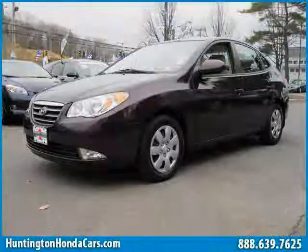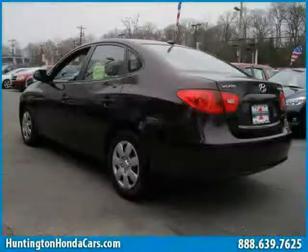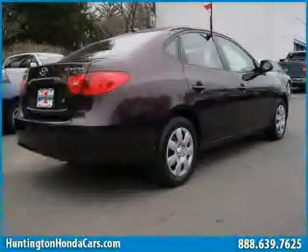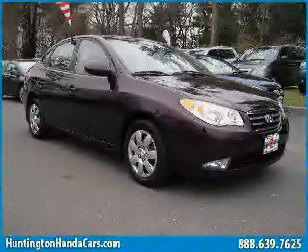Like this 2008 Hyundai Elantra equipped with cloth interior, power windows, power door locks, heated mirrors, driver and passenger side airbag, rear head airbag, front wheel drive, and side head airbag.